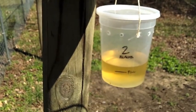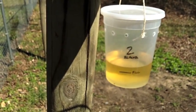I'm Mary Helen Ferguson, Extension Agent in Randolph County with North Carolina Cooperative Extension. We're here in my backyard where I have traps for the spotted wing drosophila. Dr. Hannah Burak of the Department of Entomology set up a monitoring program to find out when the spotted wing drosophila arrived in North Carolina.